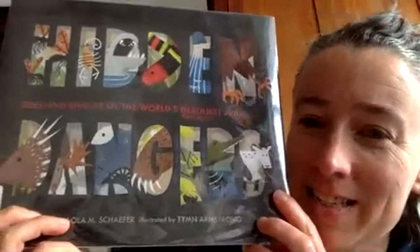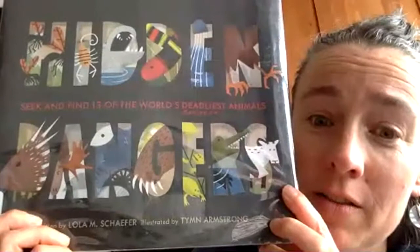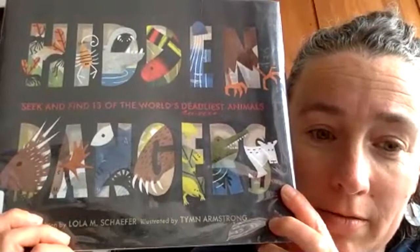Buenas tardes, estudiantes. I have a book — well, it's not really funny. It's a very serious and dangerous book. It's called Hidden Dangers: Seek and Find 13 of the World's Deadliest Animals. I hope none of them are in your apartments right now. This book is written by Lola Schaefer and illustrated by Tim Armstrong. Let's see what we can learn.